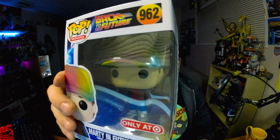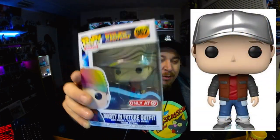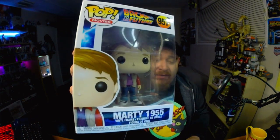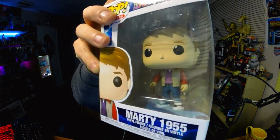Here are more Martys. This cool one is Marty in future outfit — a Target exclusive with the rainbow hat. There was a different version with a silver hat that didn't match the movie. This is like a 2020 reissue. He's metallic, worth $23. Got another Marty — 1955 Marty with the wood skateboard — only worth $16, so he's pretty obtainable. You could probably grab that one to add to your collection.